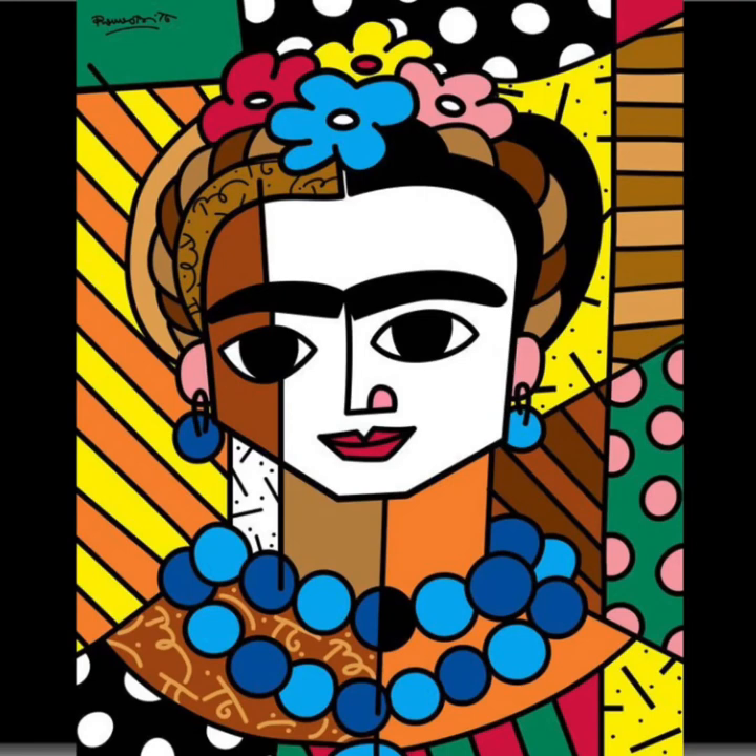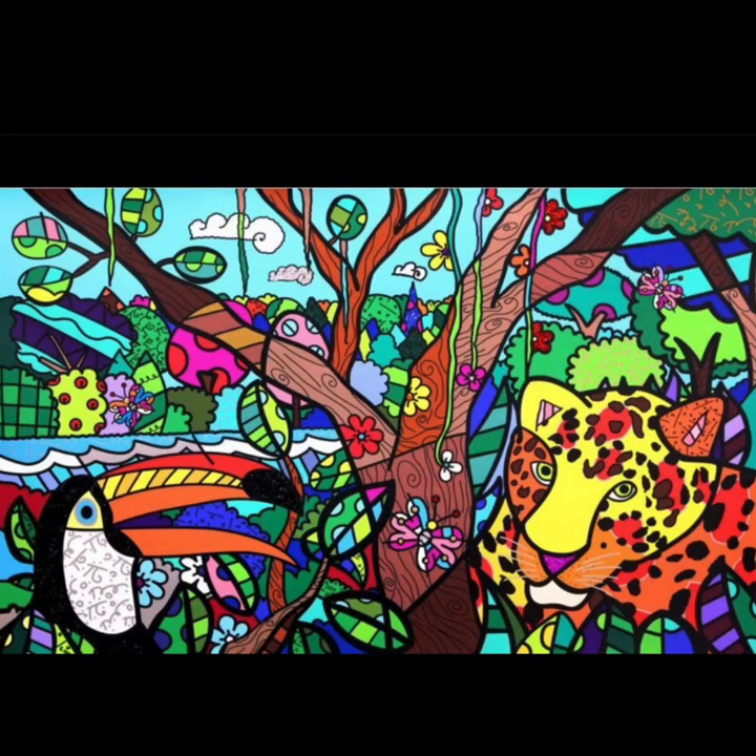Do you see his signature hidden in this picture as well? You might recognize this is Frida Kahlo. She is another famous painter from the country of Mexico. And this one is beautiful. Romero was originally born in Brazil, so of course some of his artwork shows some of the beautiful animals that live in Brazil. Do you see the toucan and the jaguar? Look at the tree in the top right-hand corner — I see his name. Do you?